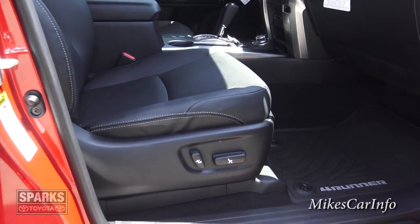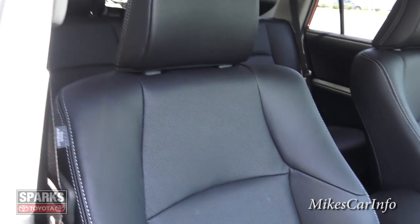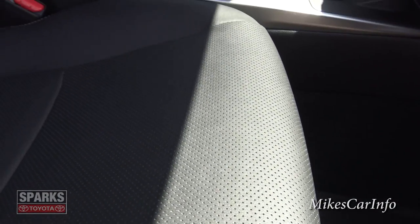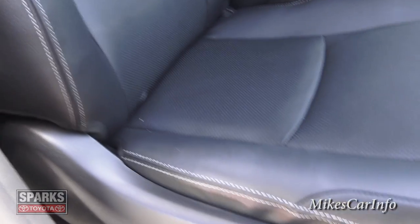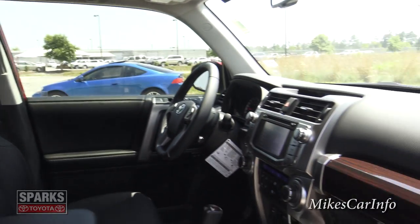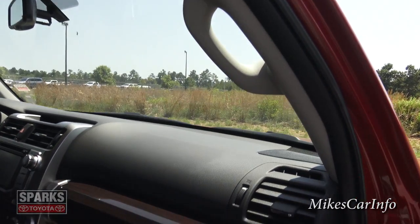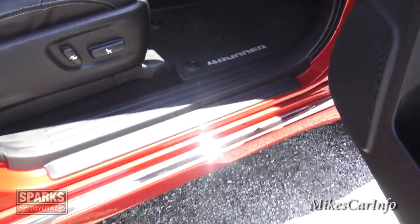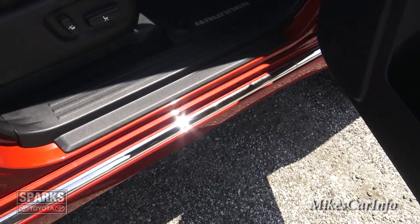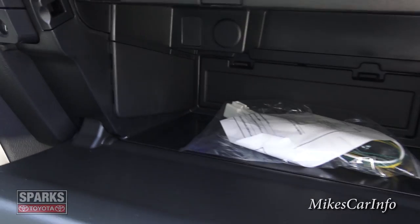It is a power seat with black leather bolstered seats, with perforations — they are heated and cooled. You do have the white contrast stitching on the seats as well. There are some wood grain accents, a handle to get in the vehicle, and you can also get the deployable steps, which are pretty cool — they'll just pop out when you open up the door. There's the glove compartment, pretty good size.